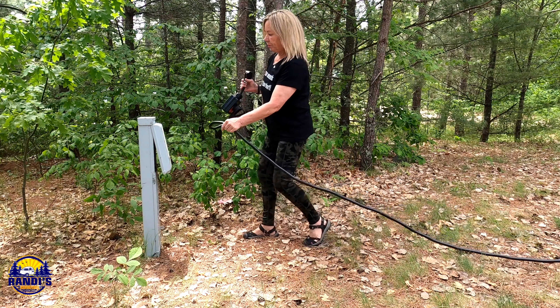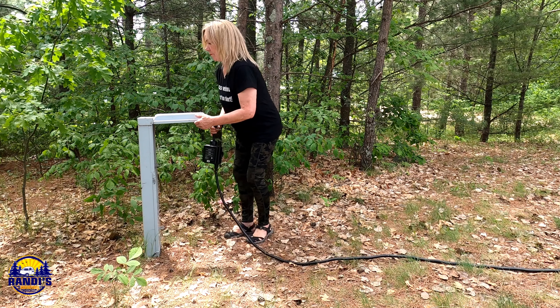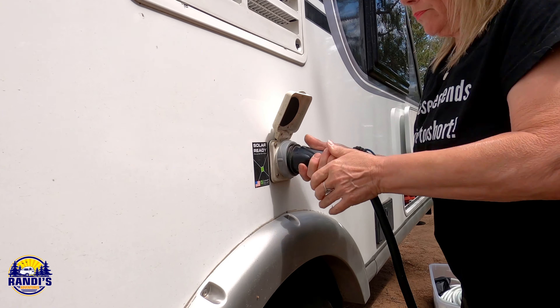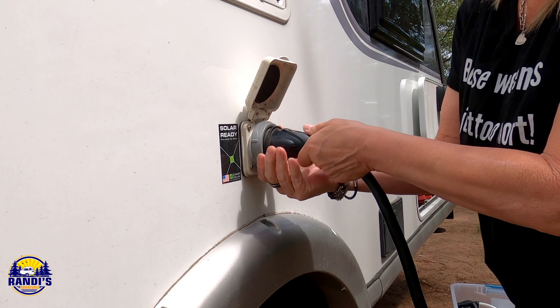What does full hookups mean? Full hookups refers to a campsite that includes hookups for water, sewer, and electricity. Not all campgrounds or campsites provide these hookups — some will just offer electric hookups, and some don't offer any hookups at all.